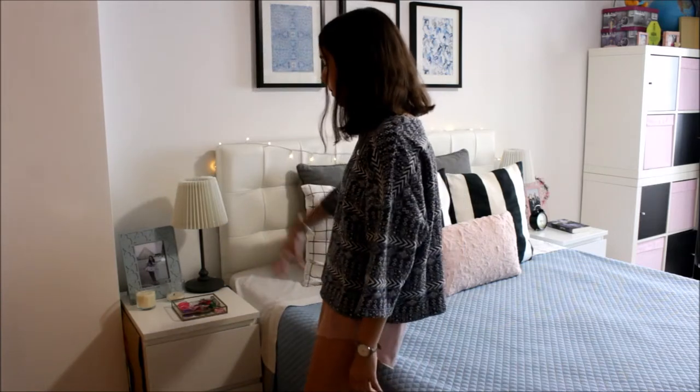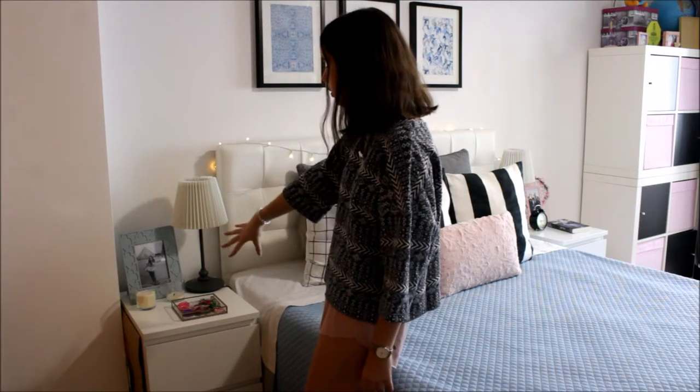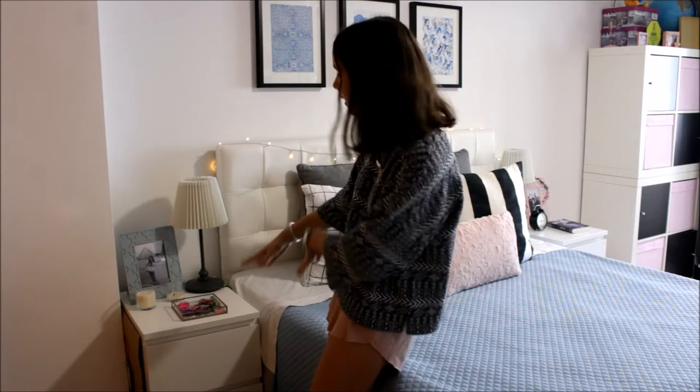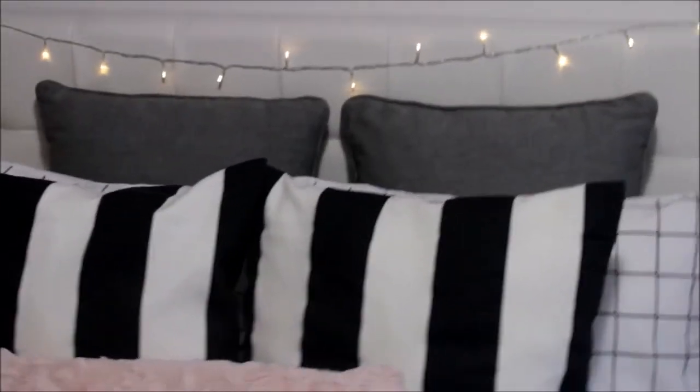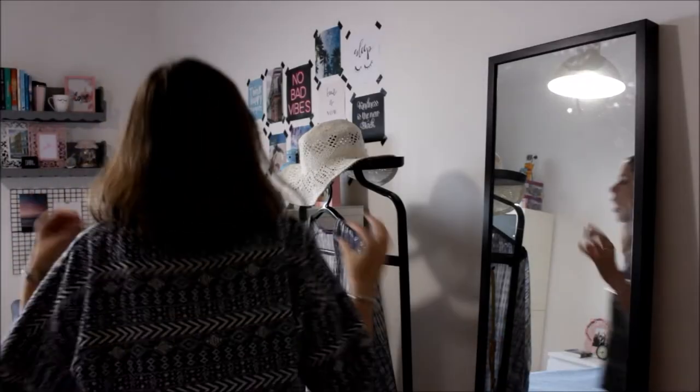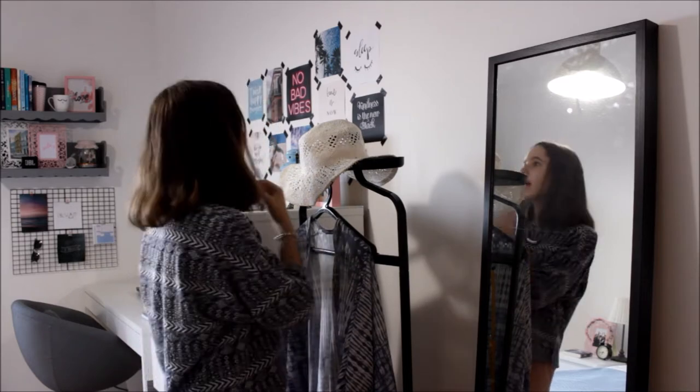Aqui na meinha de cabeceira é exatamente a mesma coisa: um quadro, duas velas — aquela outra estava a acabar então comprei outra — o candeeiro do IKEA. Uma das primeiras coisas que chama a atenção quando entram no meu quarto é esta parede de quadros, mas já vou falar mais sobre ela.